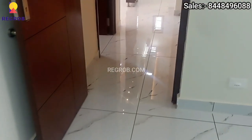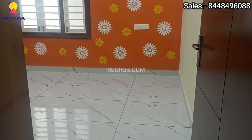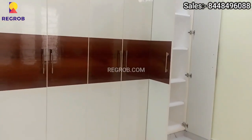All the fixtures and fittings of this flat are of premium quality. We have now entered into the third bedroom of this flat. The room has good space and is designed with an attached washroom.